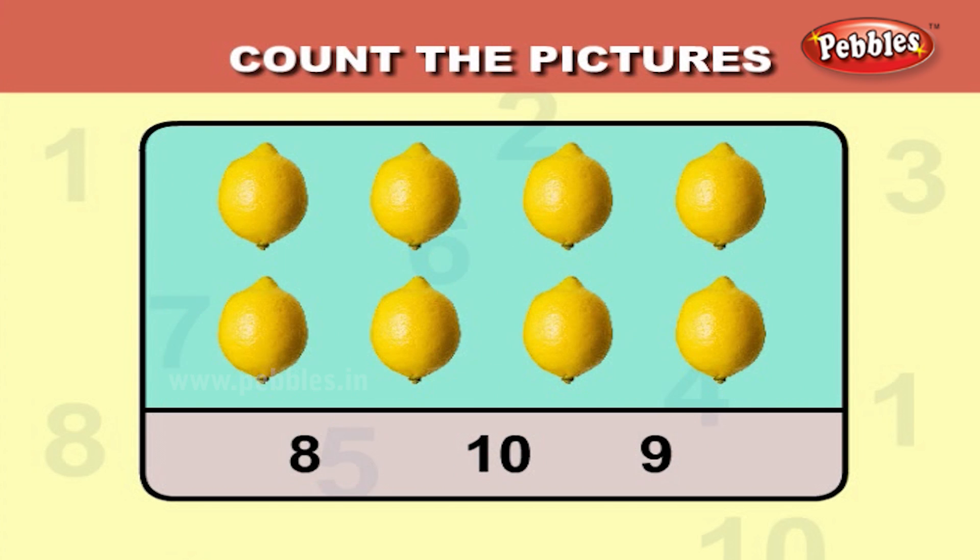Count the lemons. One, two, three, four, five, six, seven, eight. There are eight lemons.